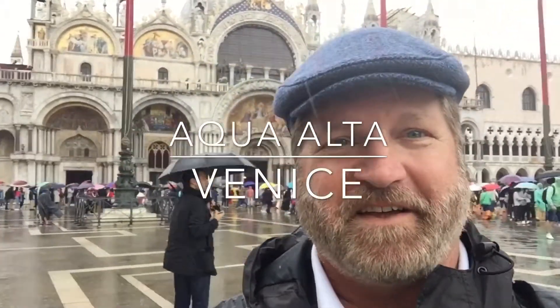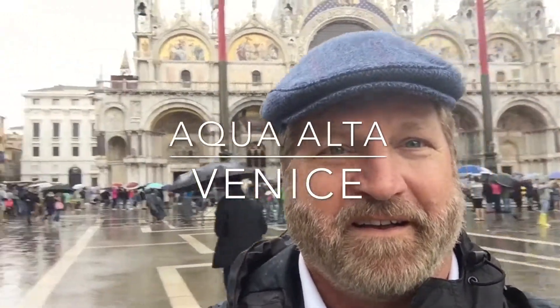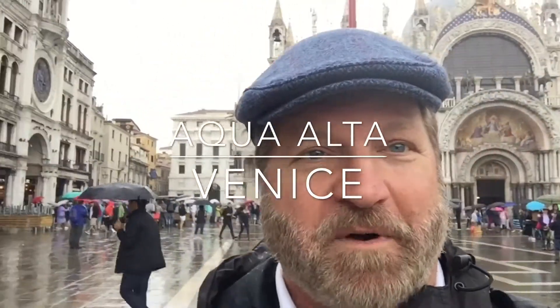Hey, David McGuffin here, right here in the heart of Venice, St. Mark's Square. Rainy day, and it's high water, aqua alta.